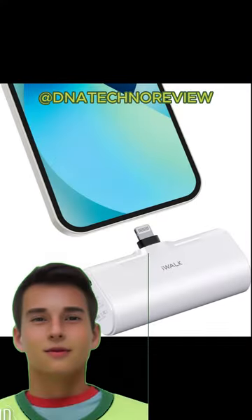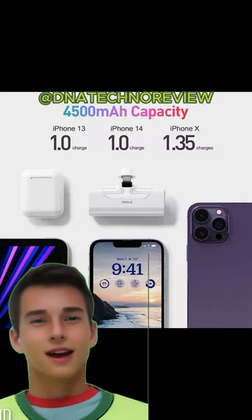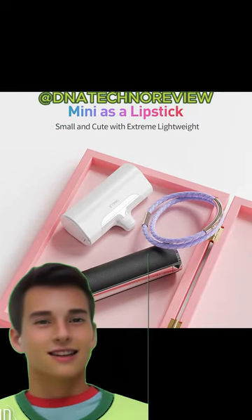iWalk small portable charger, 4500 mAh ultra compact power bank — a cute battery pack compatible with iPhone. Fashion design with a smooth face and better texture makes it elegant and unique.